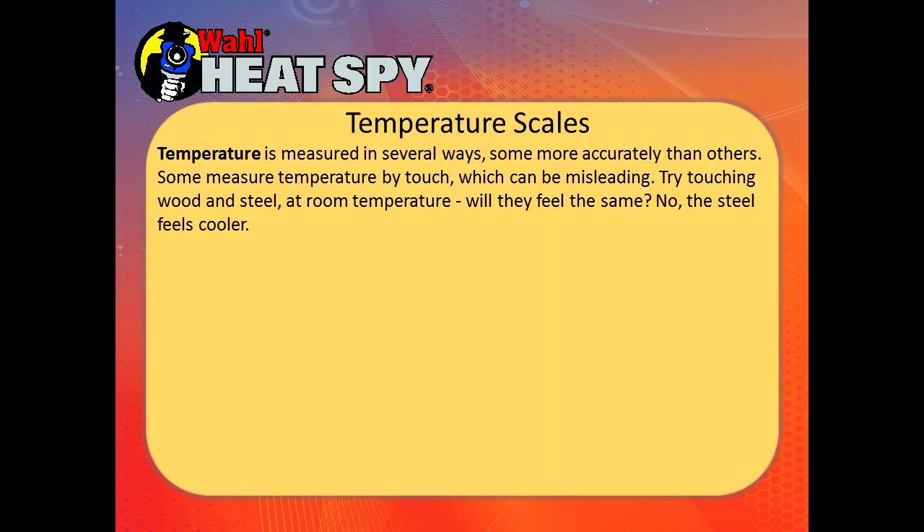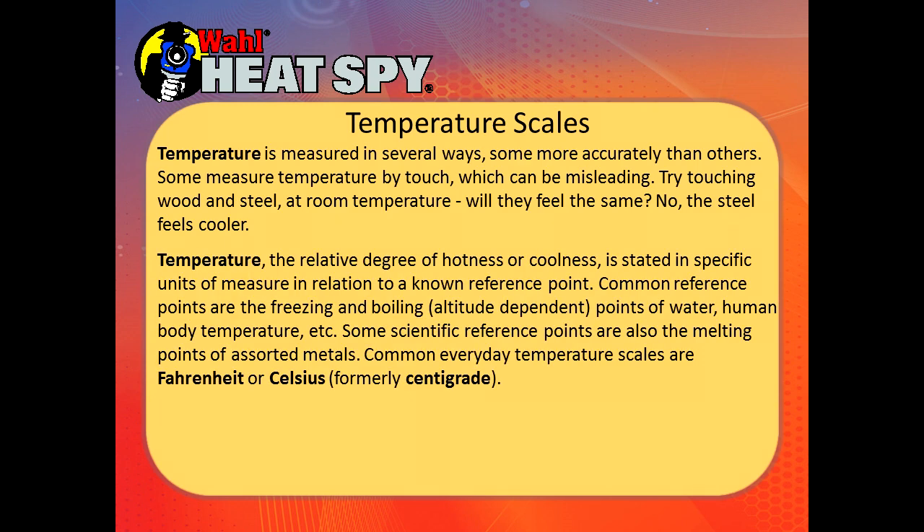Temperature is measured in several ways, some more accurately than others. Some measure temperature by touch, but that can be misleading. Try touching wood and steel at room temperature — will they feel the same? No, the steel will feel cooler. Temperature, the relative degree of hotness or coolness, is stated in specific units of measure in relation to a known reference point.